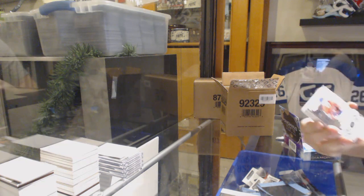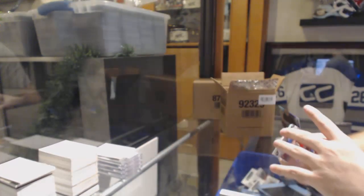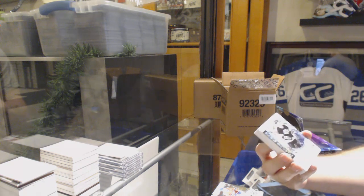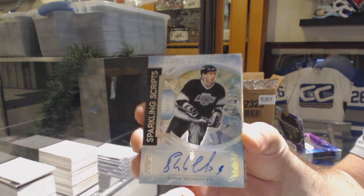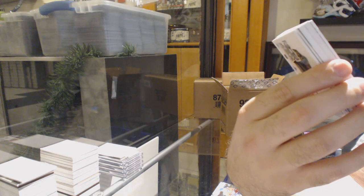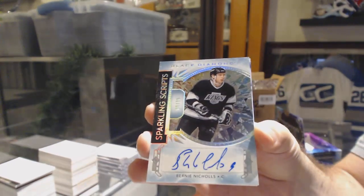For the Habs, 249 Max Domi. For the LA Kings, number 225 sparkling scripts Bernie Nichols. What number was Bernie Nichols? Was he number nine? Because this is number nine of 25.